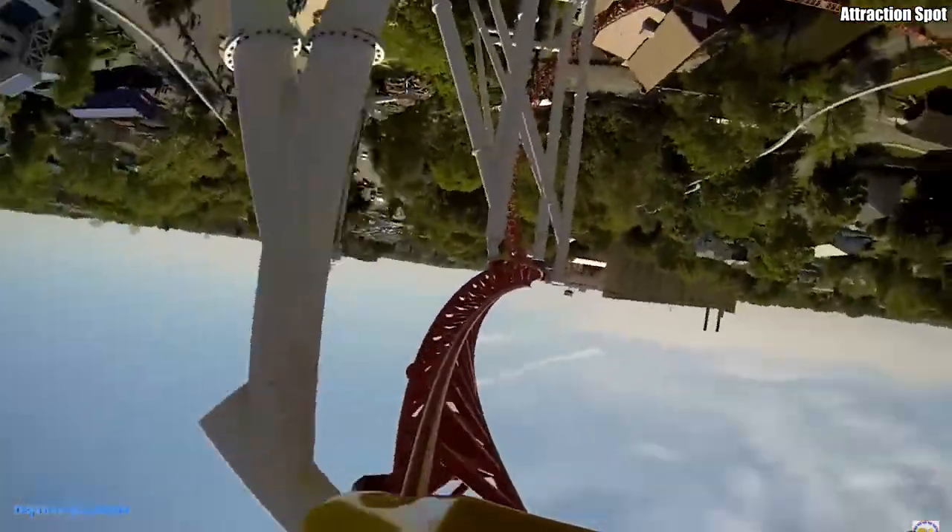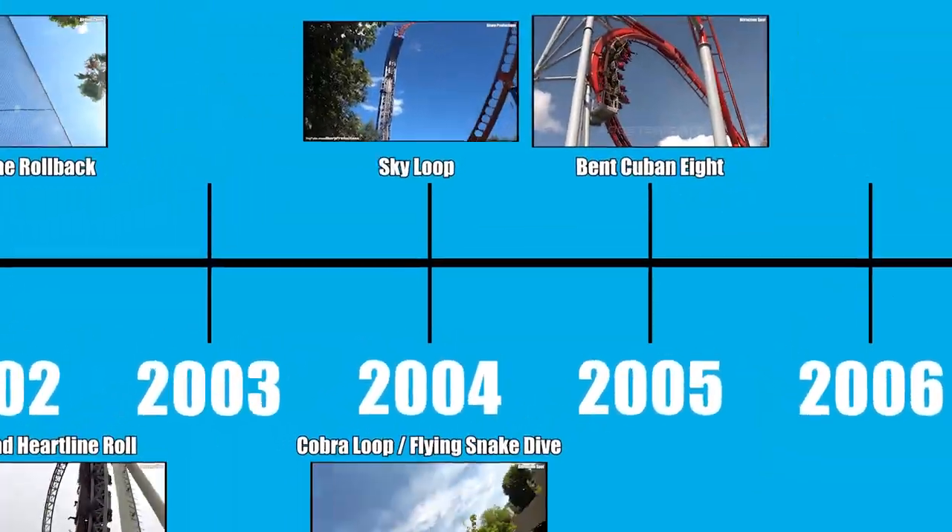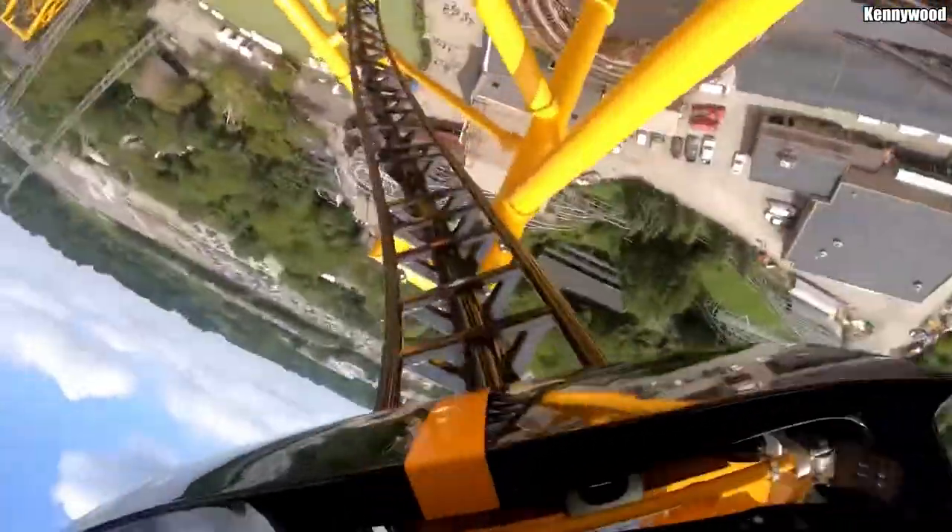This video aims to explore how the inversion has evolved, chronologically looking at every single inversion ever conceived — from the absurdly sketchy centrifugal railways of the 19th century to the creatively twisty steel behemoths of today.